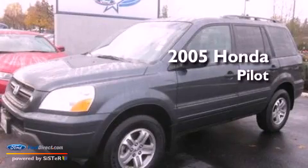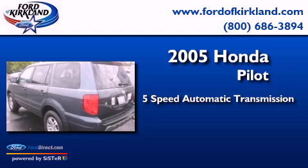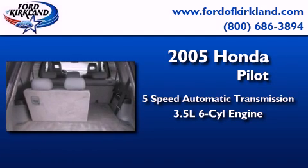This is a 2005 Honda Pilot. This crossover has a 5-speed automatic transmission and a 3.5-liter V6.